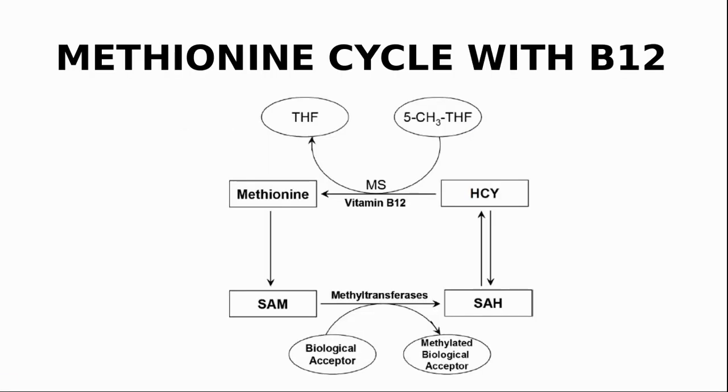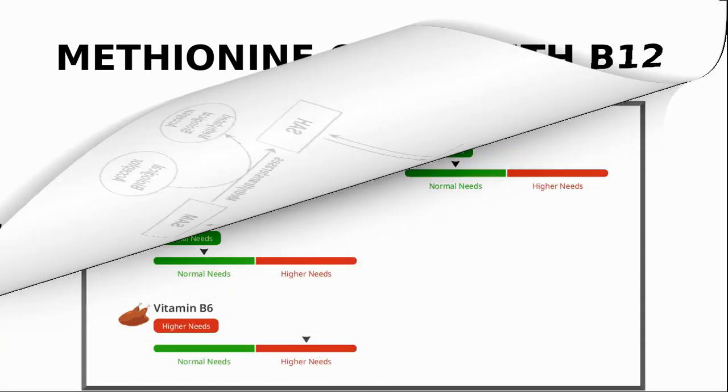Here is another diagram showing the same cycle, but in this case vitamin B12 provides an alternative pathway for the conversion of homocysteine to methionine, as shown in the top arrow. Here HCY is short for homocysteine. For people like my wife whose genes already show that she has a higher need for B12, as you can see in her DNA report, and who are taking NMN, it is doubly important that she has sufficient methyl groups in her pool.